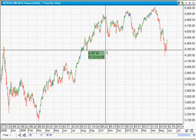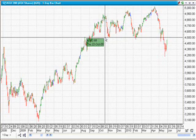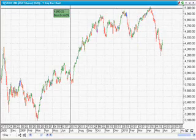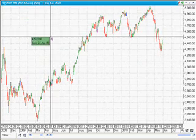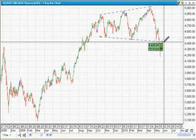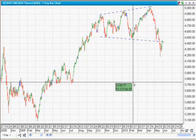Hi guys, welcome back to ASX Market Watch. Thanks very much for coming back and checking out the markets with me. I'm looking at the three big ones today — the ASX Top 200, my favorite barometer for which way I should be trading, and also the Dow Jones and the FTSE, looking at the Elliott Wave counts and the broadening wedge pattern which has been the focus of my analysis.